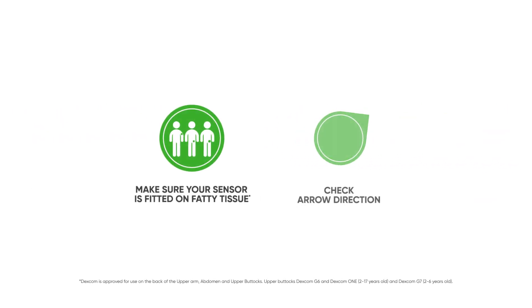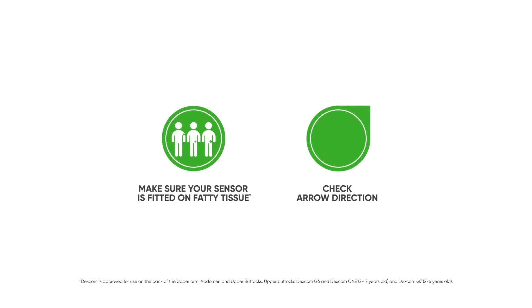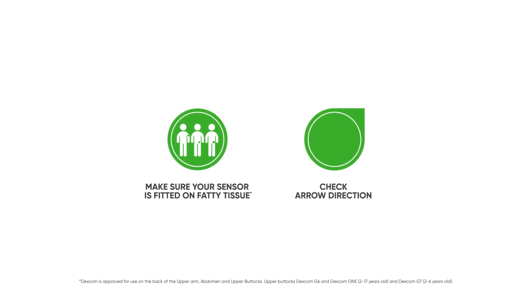There are a few things you can do to ensure your Dexcom readings are as accurate as possible. Firstly, make sure your sensor is fitted on fatty tissue. Secondly, check the direction of your arrows on your CGM System. If there is an up or down arrow, wait until the arrow is horizontal and then test again.